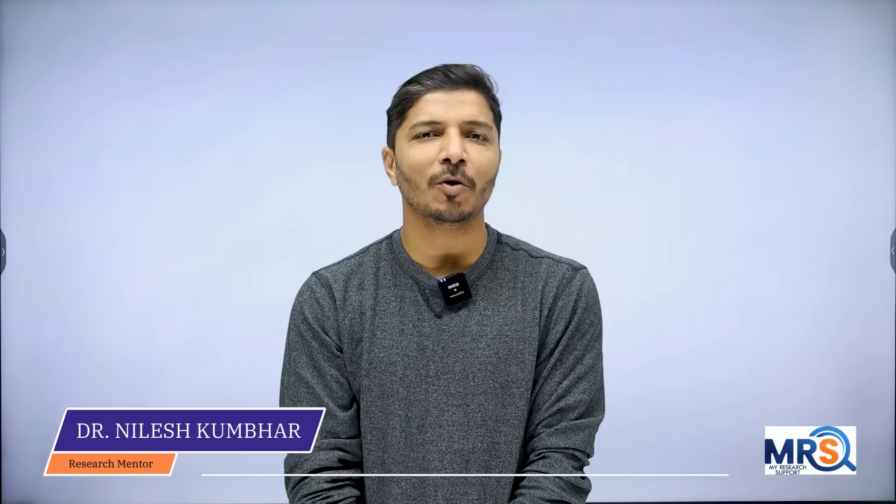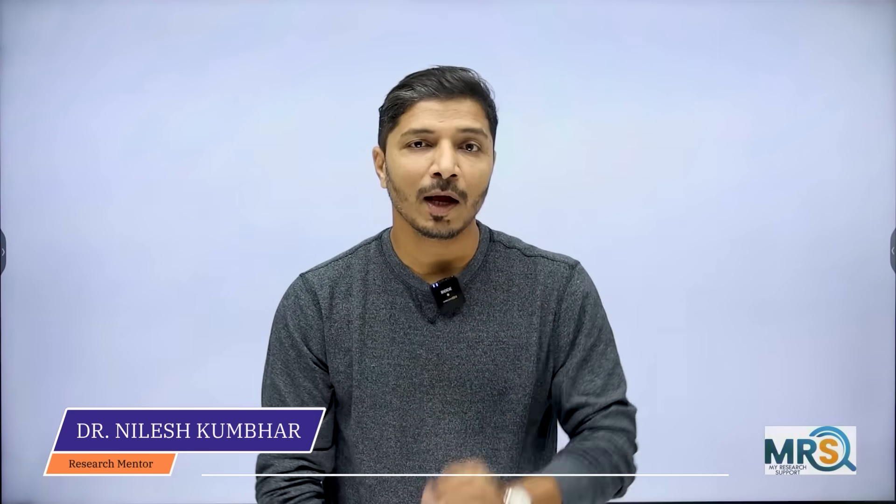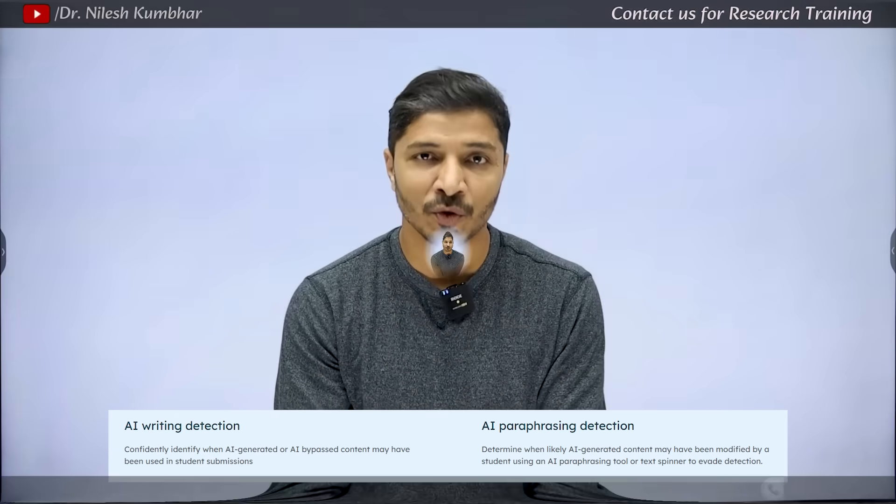Hello everyone, I am Dr. Nilesh Kumbhar and I welcome you all to your favorite channel My Research Support. Today in this video, I am going to talk about an important update from Turnitin that every student, researcher and academic professional should know.